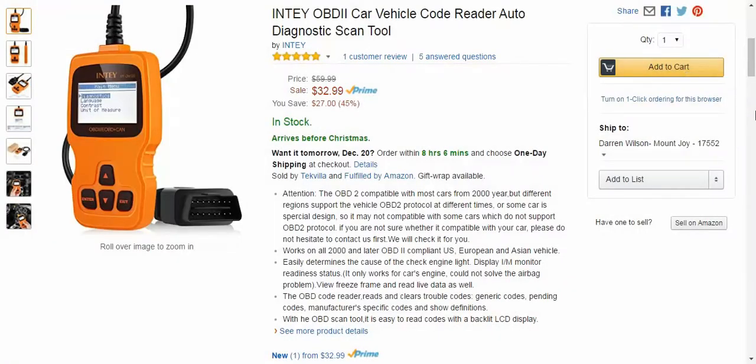This one is the OBD-II, so it's compatible with most cars from the year 2000. But different regions support the OBD-II protocol at different times. What I did was I emailed the company about what car I had, and I also asked a question on Amazon.com, so you can go that route if you're not sure. There are lots of product details, and it covers a wide, wide range of cars.